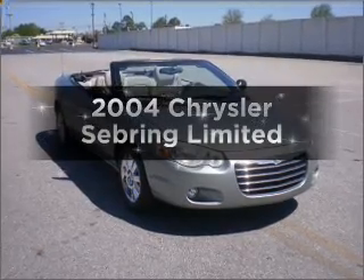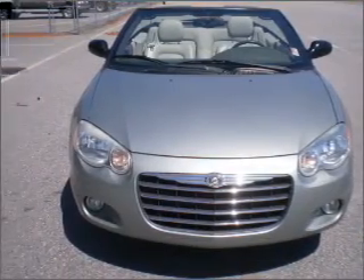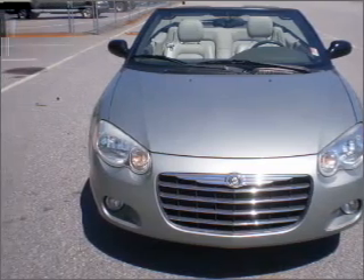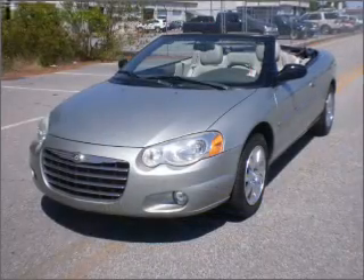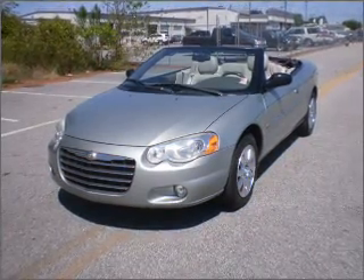Imagine yourself in this 2000 Ford Chrysler Sebring. If you're looking for an automobile with great attributes, look no further. With a reliable six-cylinder engine that responds smoothly to its automatic transmission, premium wheels give a more luxurious look.